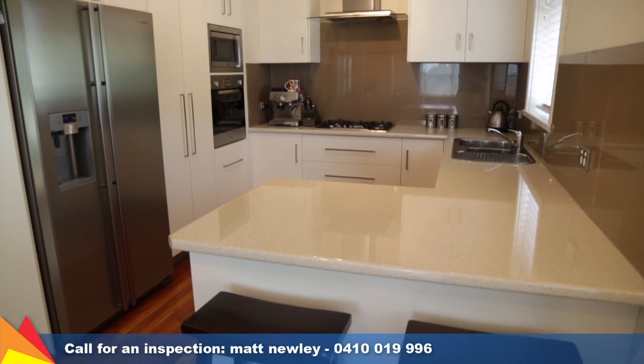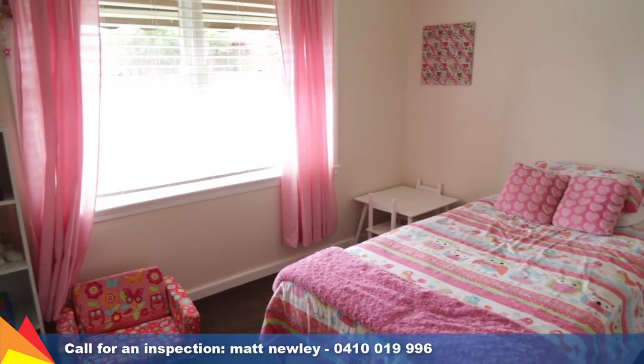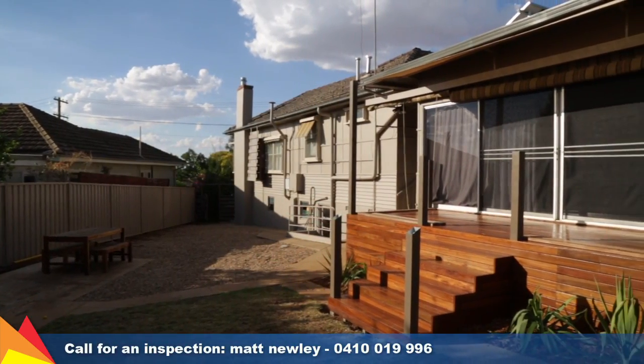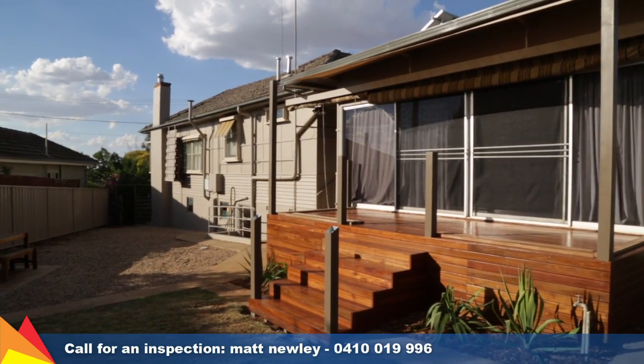Seasonal comfort is assured with split system air conditioning, gas bayonet heating and a slow combustion fireplace. The elevated deck is an ideal place for al fresco dining or entertaining guests.